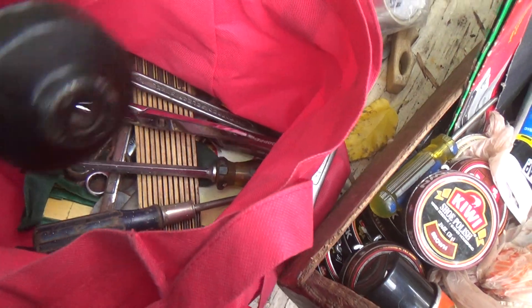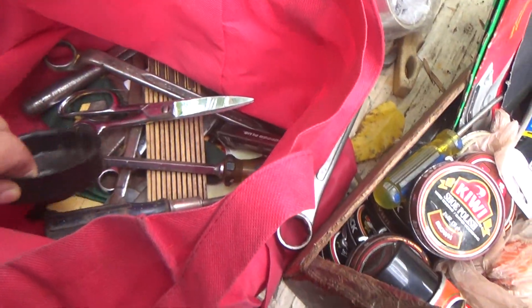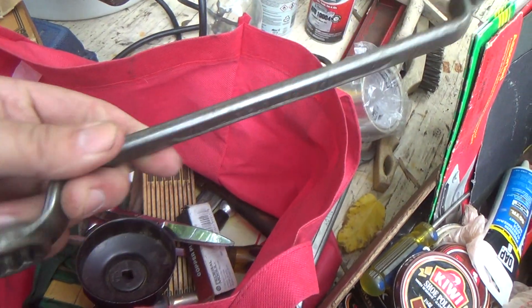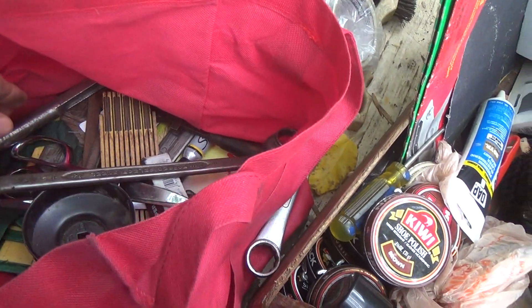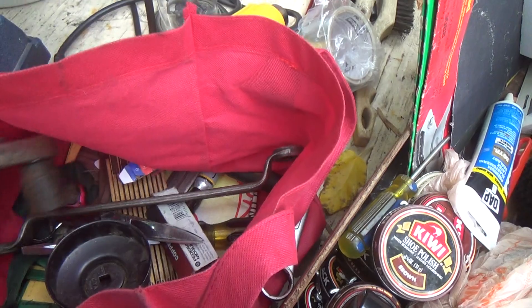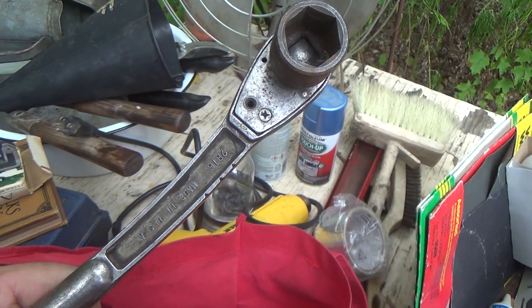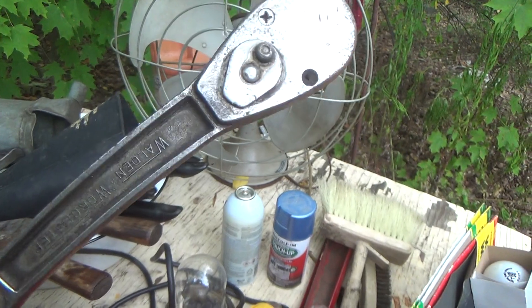We got stuff like an oil filter wrench — useful to have. Lots of wrenches, made in USA, good quality. SAE sizes because that's what I use; I work on older stuff. I love this — I just took this just because, and like I said, I wasn't paying extra for it.